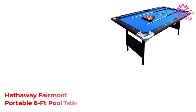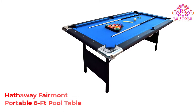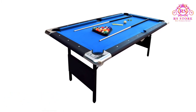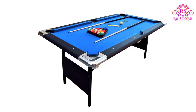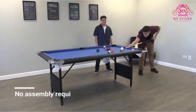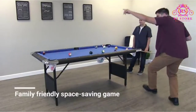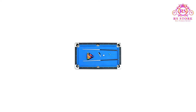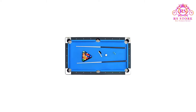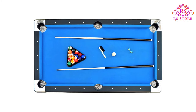Number 2: Hathaway Fairmont Portable Six Foot Pool Table. Billiards is a casual and fun game, most associated with pool halls and pubs. It has many health benefits too — it sharpens problem-solving skills, enhances reaction speeds, and builds teamwork skills. The investment on this table set is worth every dime as you will enjoy years playing with it.